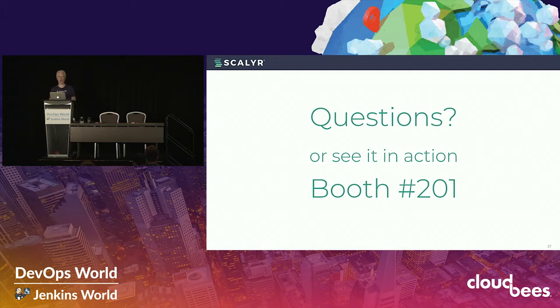With that I'll stop and take a few questions. We've got time for a few questions. Also happy to talk more or show you the product — we're over in the hall at booth 201. Thank you.